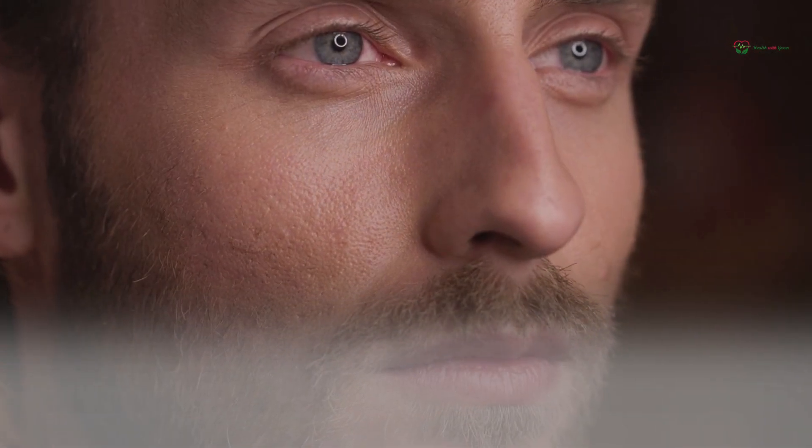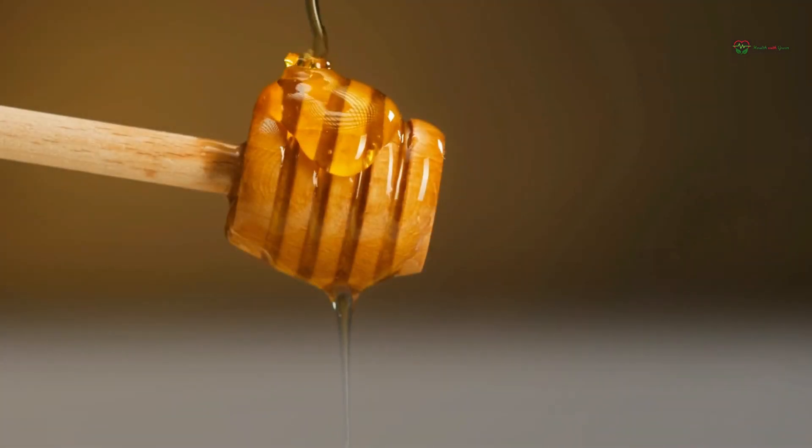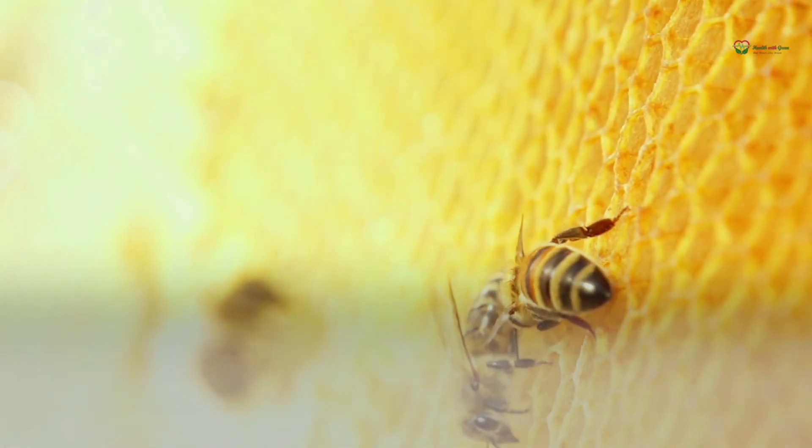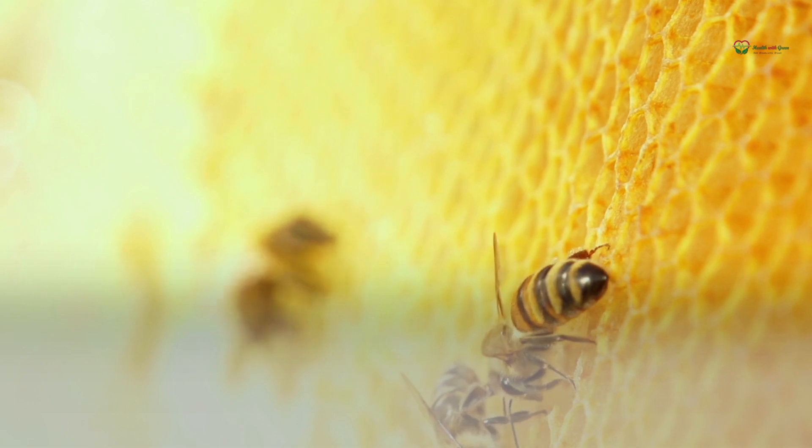An eye ailment called blepharitis causes redness, swelling, and a burning feeling along the inner lash line. Manuka honey appears to have curative effects on the ailment. Human experiments are still needed to confirm this, but it's expected to be successful.